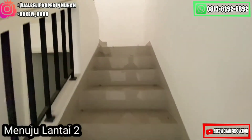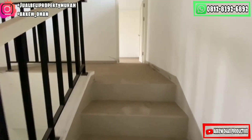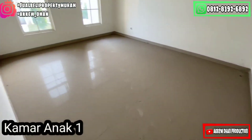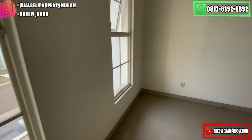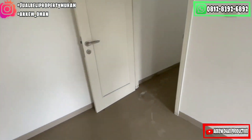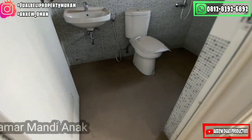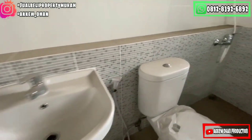Dan sekarang saya akan menuju ke lantai 2. Untuk di lantai 2 sendiri memiliki 2 kamar tidur dan 1 kamar mandi. Sekarang saya sudah berada di lantai 2. Mempunyai layout yang begitu cantik. Sekarang saya sudah berada di kamar anak. Ini adalah kamar anaknya, memiliki 2 jendela yang menghadap ke depan. Jadi untuk pencahayaan dan sirkulasi udara begitu sempurna. Dan kamar anak ini juga cukup luas. Sekarang saya menuju ke kamar mandi anak. Ini adalah kamar mandi anaknya, kamar mandinya cukup luas dan besar.